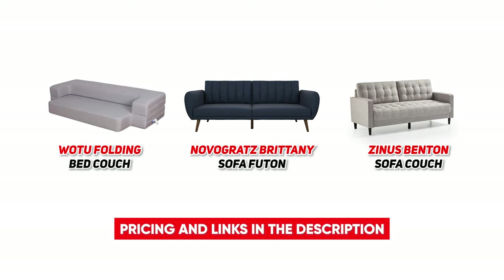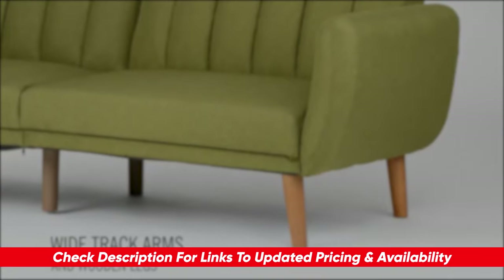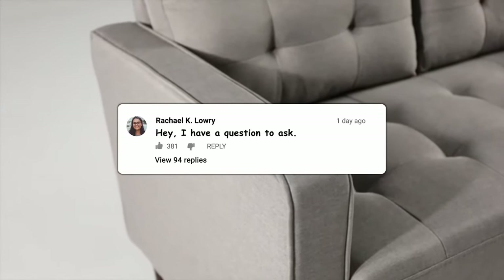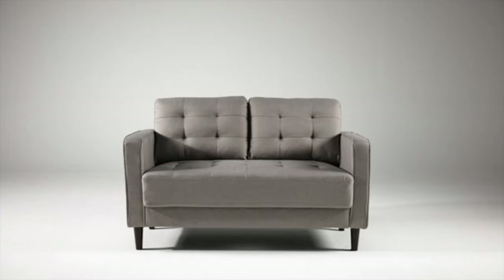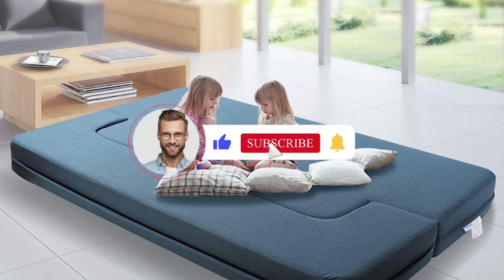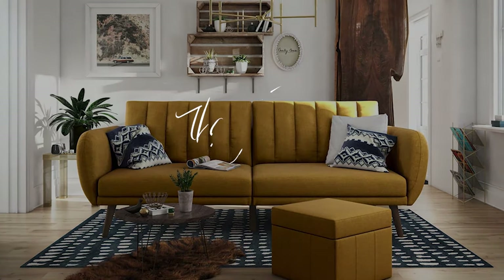I hope today's video on the top three living room sofas has helped you narrow down your search to the best fit for your specific needs. Remember, you can find the links to each of today's products and any special discount codes in the description below this video. If you have any questions, go ahead and drop them in the comments below because I will definitely be going through and answering as many of them as I can. While you're down there, let me know what other products you're currently hunting for because I'd love to help you on your search too. What should our next video be about? Thank you guys so much for joining me. If you enjoyed today's video, let me know by hitting that like button, subscribing to Consumer Buddy, and be sure to click that notification bell so you're always the first to know when we have new videos drop. Until next time, stay safe, stay healthy, and stay happy.